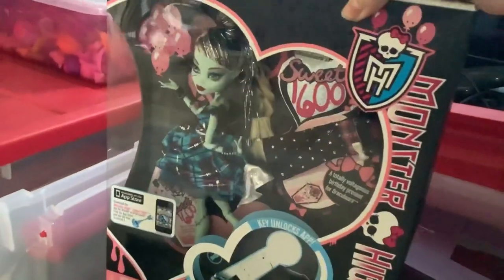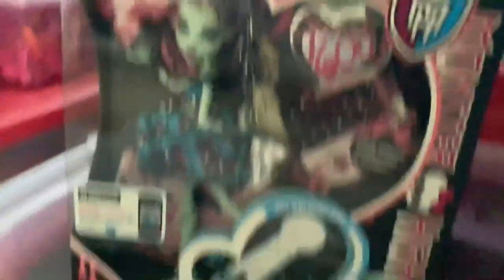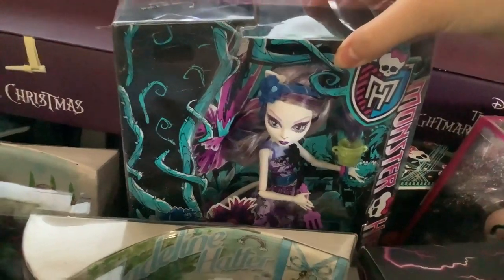I have this Sweet 1600 Frankie — take a second to guess where I got her. Got her at the flea market. My flea market guy is awesome. I also have this Art Class Abby, who I got at a thrift store — she was very cheap, and I've always kept her because it's Abby. My next one is this Gloom and Bloom Katrine. I've actually posted her on my Instagram before. I post my in-box collection on Instagram a lot — mostly because it's like, hey guys, look at my in-box dolls.